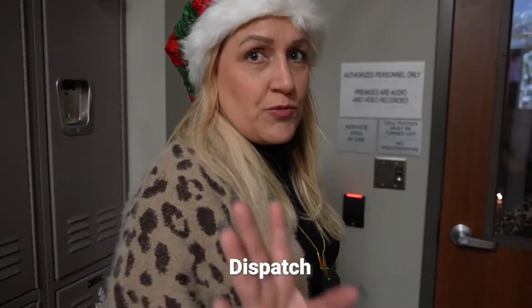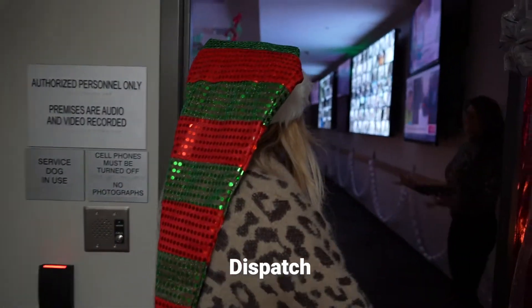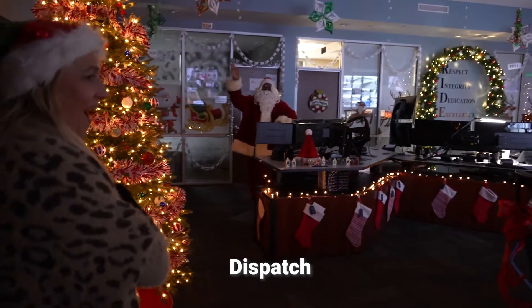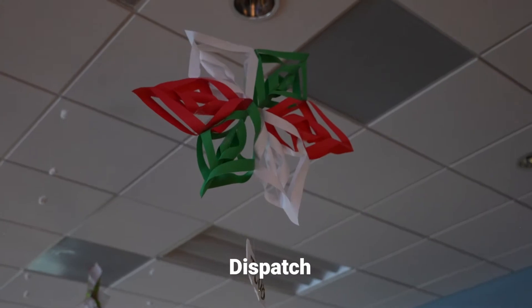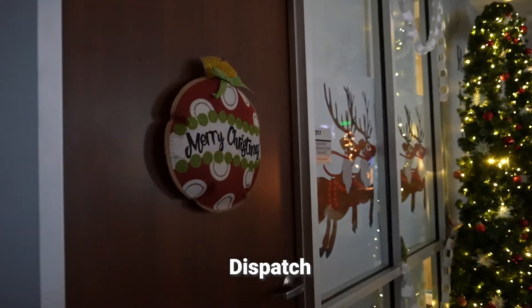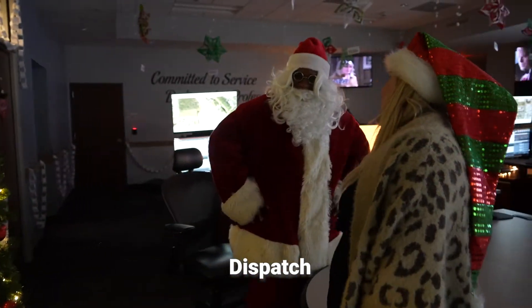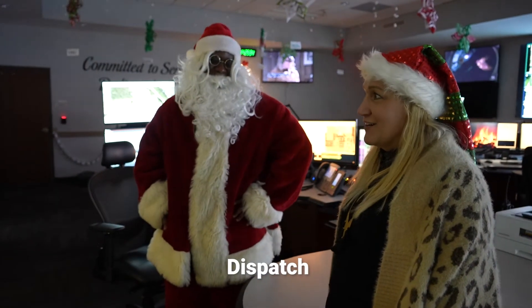This is the hidden section of dispatch — where your 9-1-1 calls go. Normally nobody's allowed in here, but they're letting us in. They have their own fireplace! Everybody who works here has their own snowflake with their TC number — their telecommunicator number. There's Santa and his sleigh, and then the reindeer, and of course Santa himself. Nobody else had a live Santa; everyone else's Santa was stuffed. So it's really nice having a live Santa here.